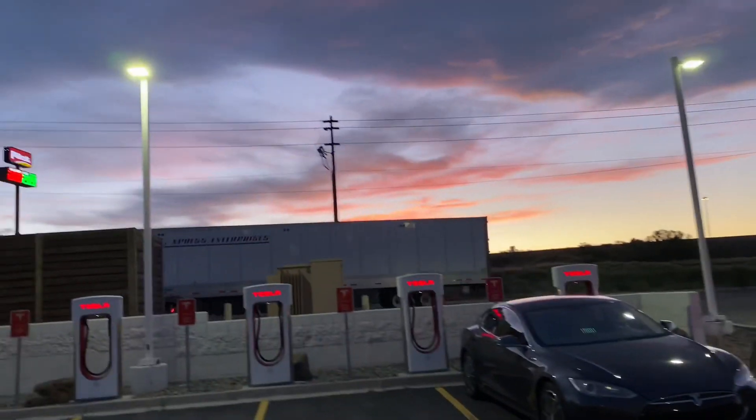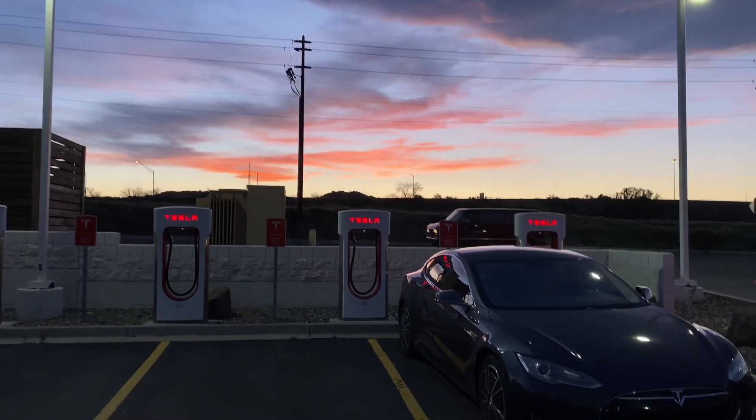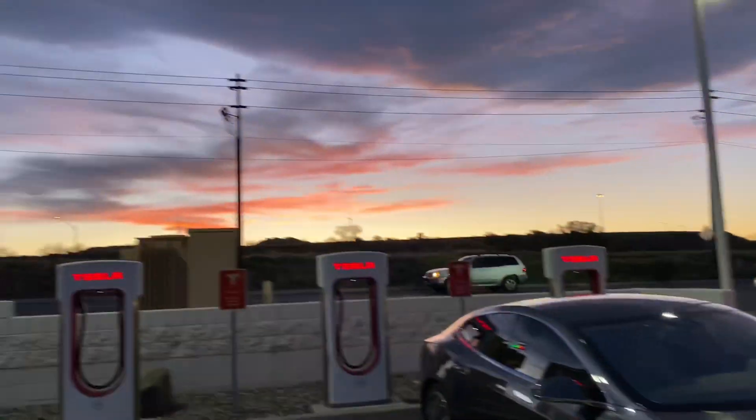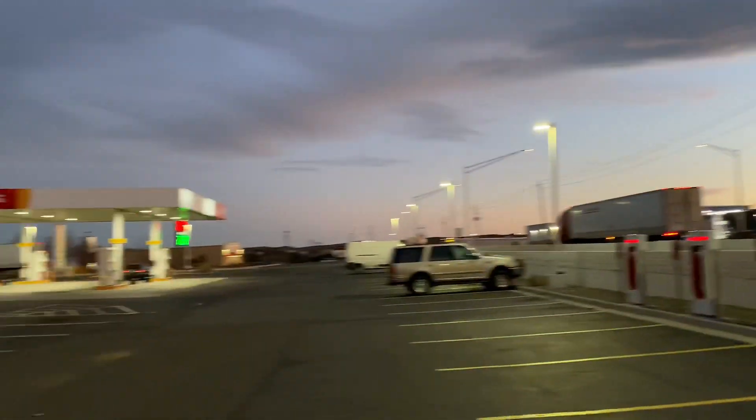Absolutely incredible sunset tonight — nice and pink. Video doesn't quite do it justice, but we're just about to head out here from the Cordes Lakes Supercharger, and then I'll be able to make it home.